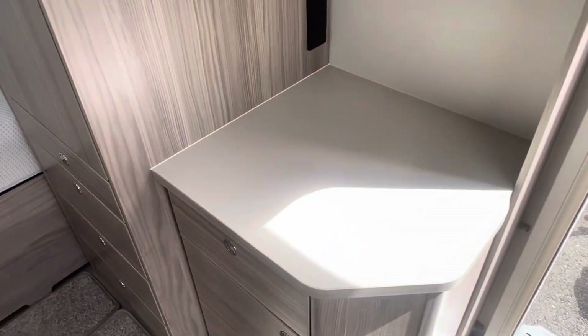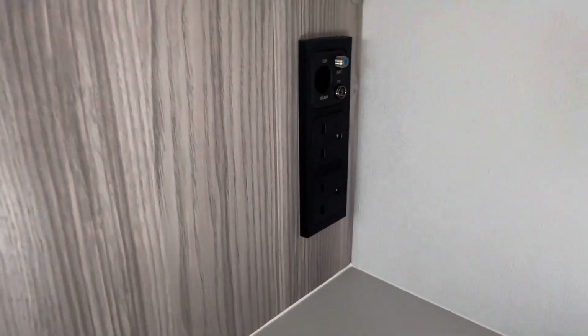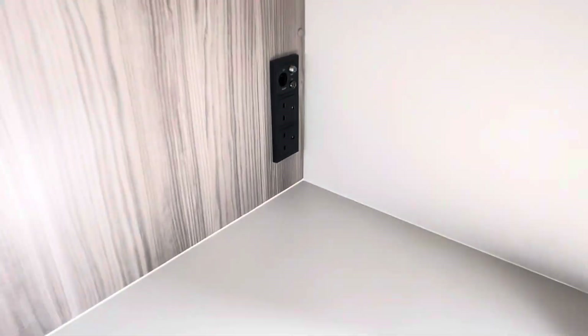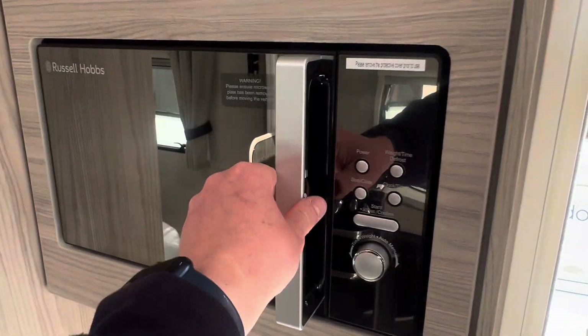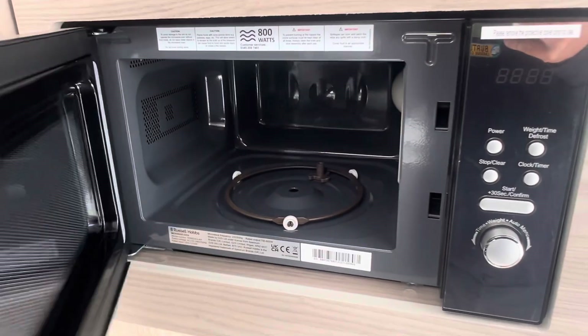Adjacent to that you'll find a worktop area with two three-pin sockets and a TV aerial point, plus a Russell Hobbs microwave — again, doesn't even look like it's been touched.